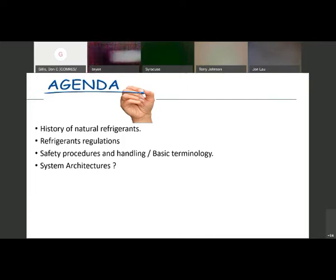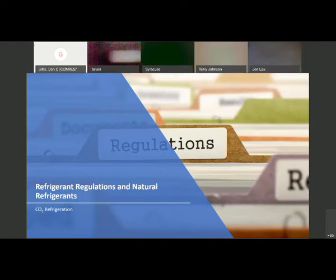We're going to talk about refrigerant regulations. Jen Bush sent me some up-to-date slides from CARB out in California, and a CARB representative reached out to me this morning, so I tweaked some of the slides with the latest dates. I'm going to talk about safety procedures, handling, and basic terminology. From traveling around the US, this is where everybody is starved for information on CO2.